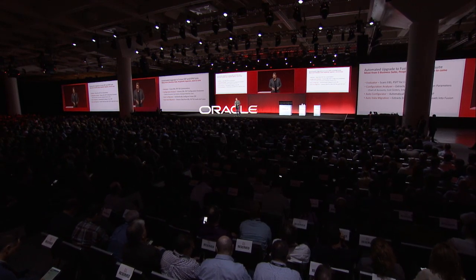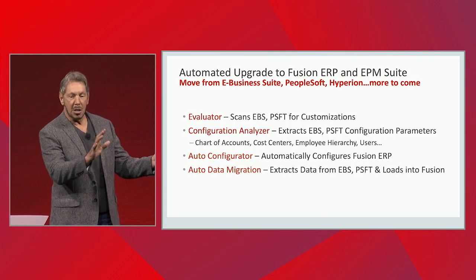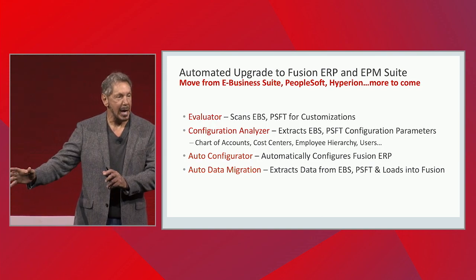Configuration Analyzer takes your chart of accounts, your cost centers, your employee hierarchy, extracts all of that and rebuilds that in Fusion.